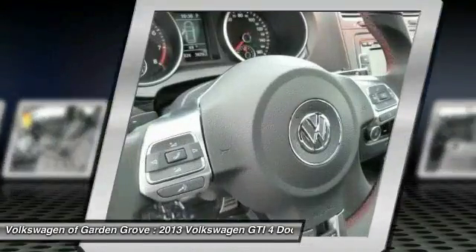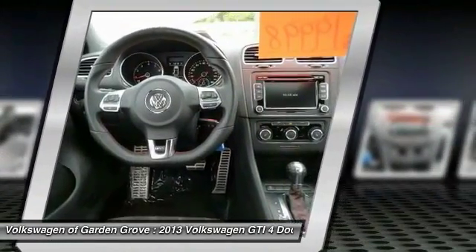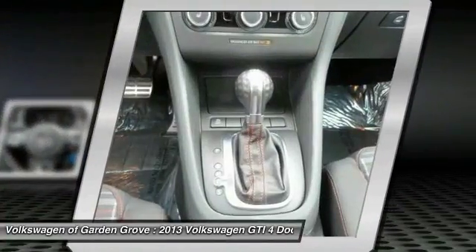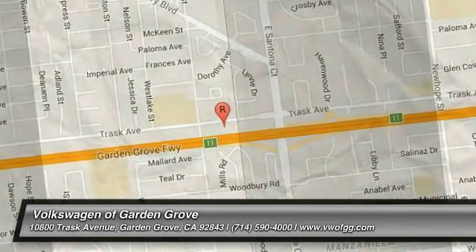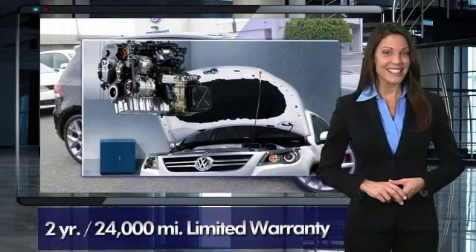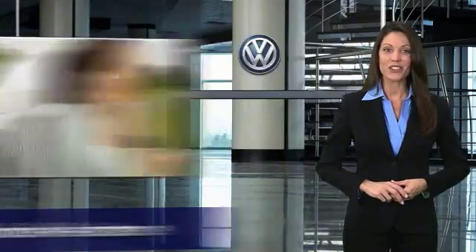Come see the car for yourself. Every certified pre-owned Volkswagen comes with a two-year or 24,000 mile bumper-to-bumper limited warranty, 24-hour roadside assistance, and peace of mind knowing that it passed a comprehensive 112-point inspection. That's three major reasons to go out and buy yourself a certified pre-owned Volkswagen.